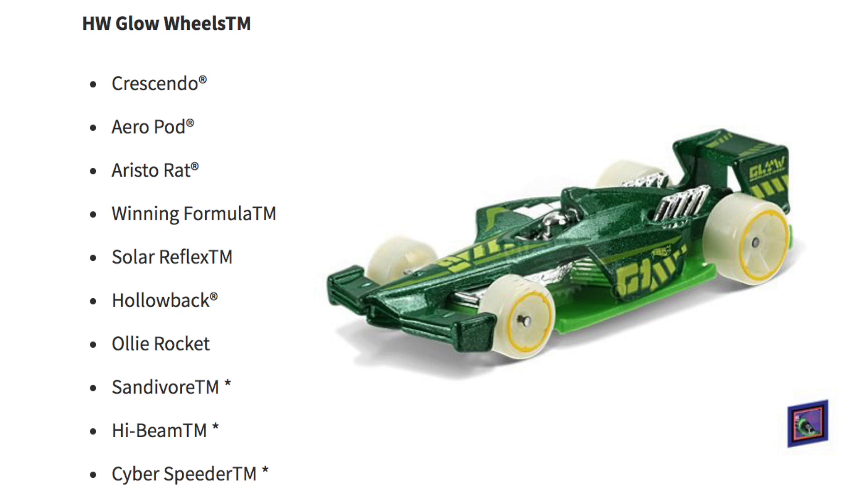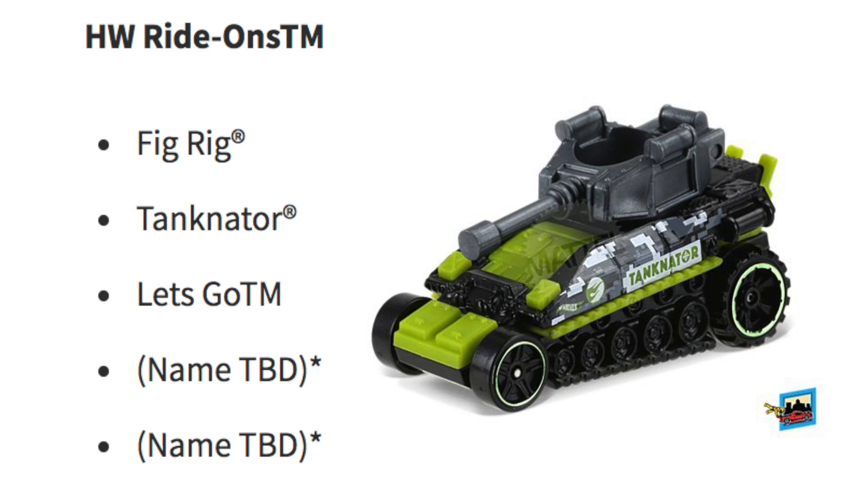Hot Wheels Glow Wheels are shining with Crescendo, Aeropod, Aristorat, Winning Formula, Solar Reflex, Hollow Back, Ollie Rocket, Sandivore, High Beam, and Cyber Speeder. For the HW Ride-Ons we have Fig Rig, Tankinator, Let's Go, and two with names to be determined.